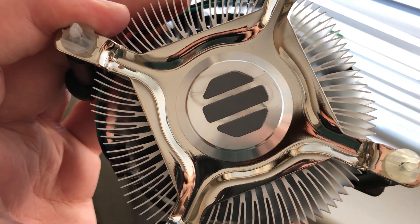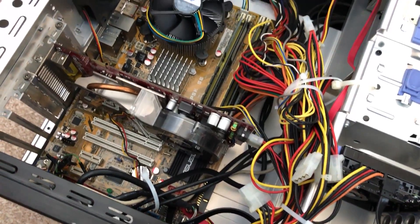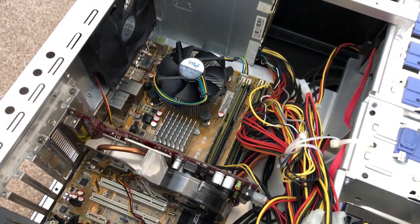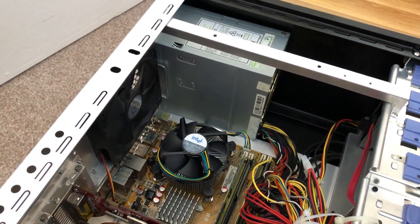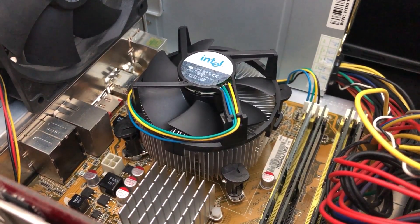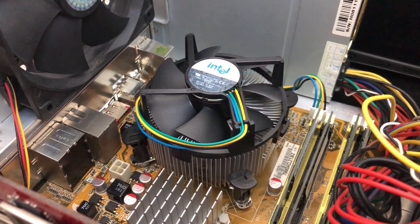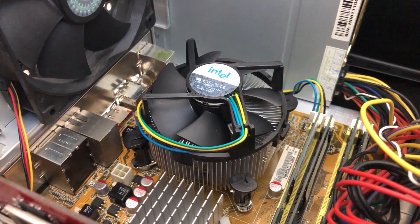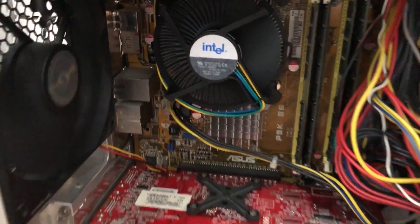Thermal paste is also applied here, so this is ready to install in our system. I'm going to be using the PC featured a couple of videos ago, which has a Socket 775 board already in place along with 4 gigs of RAM, though I will update this to 8 gigs. I also want to see if Windows 10 works with this processor. I've put the CPU in the board and tested it before swapping out the graphics card, just to see that everything booted up.